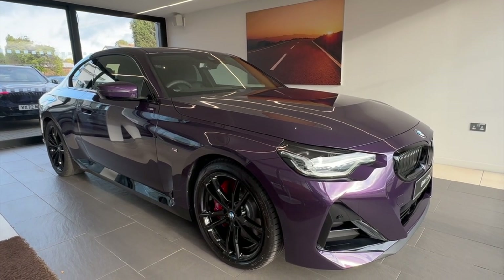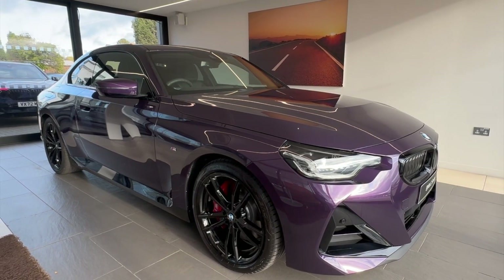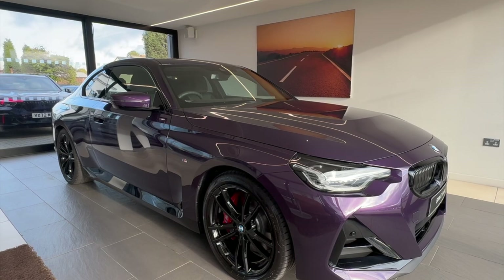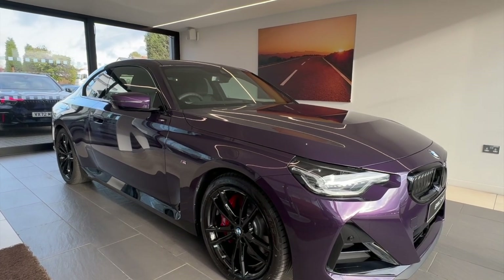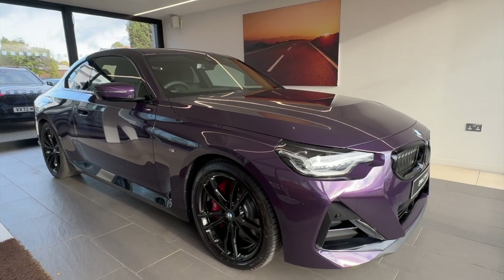Hello everybody, Tom Smith here at Cotswold BMW Hereford. I'm proudly presenting you today our beautiful BMW 220i M Sport Coupe, which literally arrived with us yesterday. We're just about to pop it in the showroom, so I thought I'd quickly walk you around our spectacular looking car.